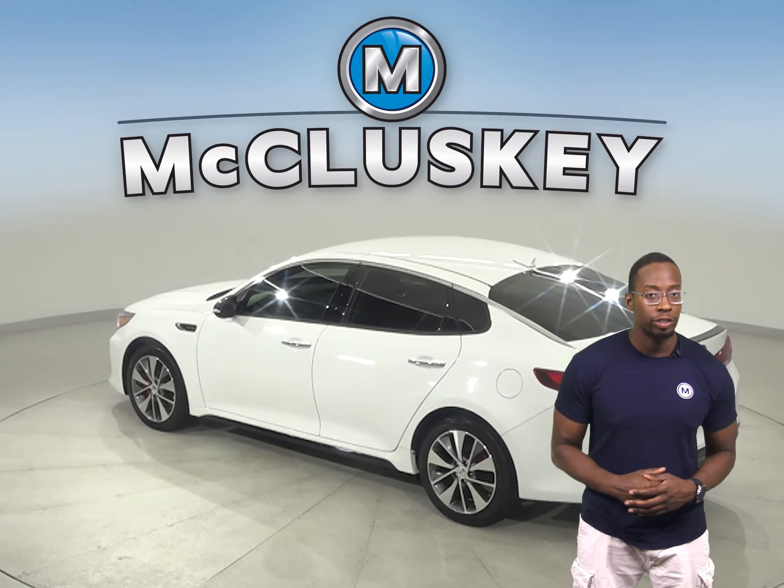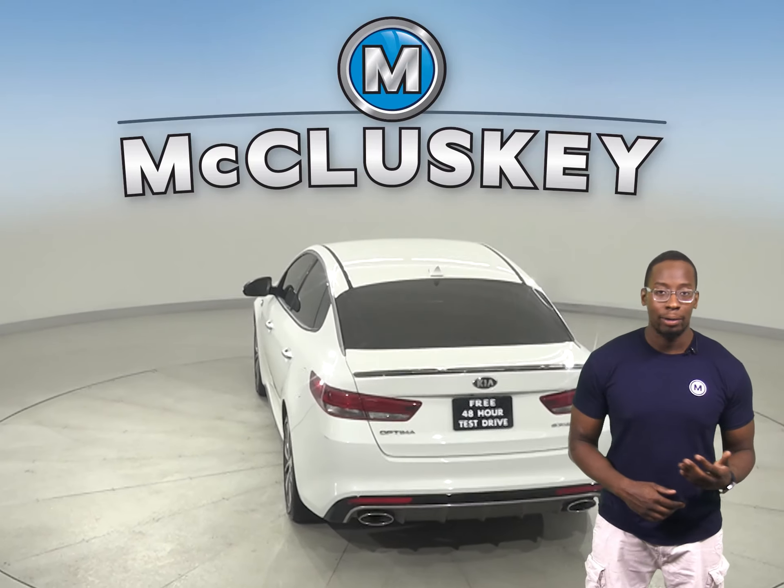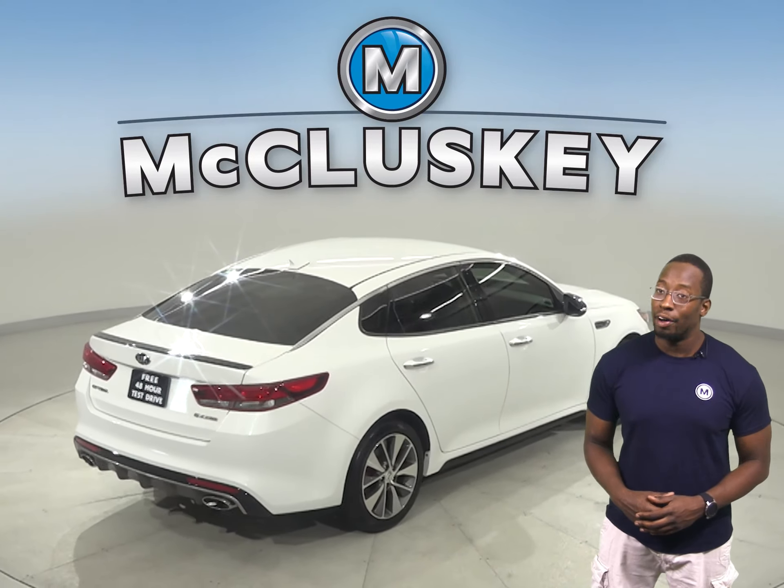The steering wheel controls will keep you more focused on the road. There's a security system, cruise control, power steering, and powered windows. This Kia Optima also has AM/FM radio with XM available.